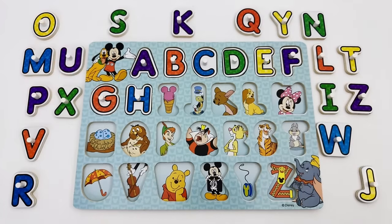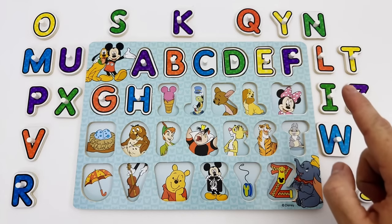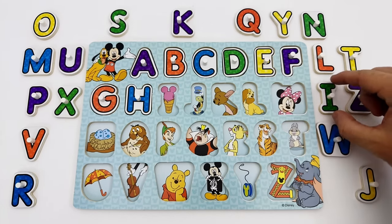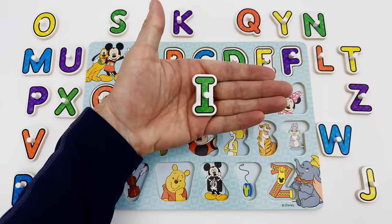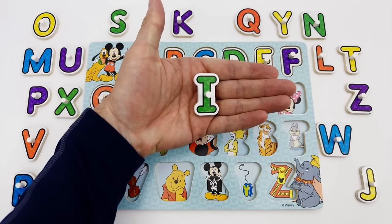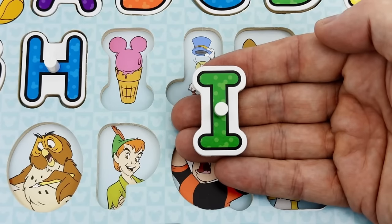Our next letter is the letter I. Can you find the letter I for me? Excellent! This is the letter I. The letter I is green. I is for ice cream.